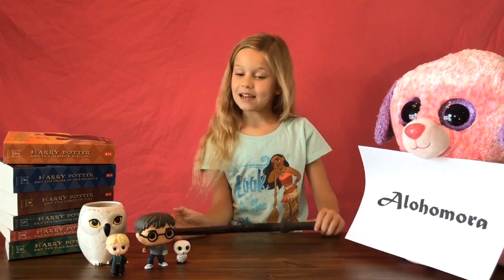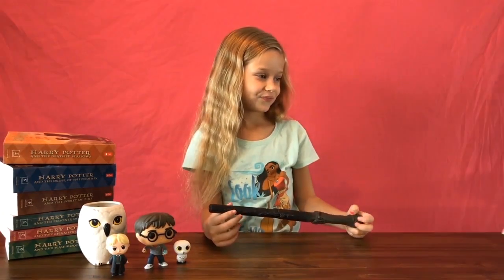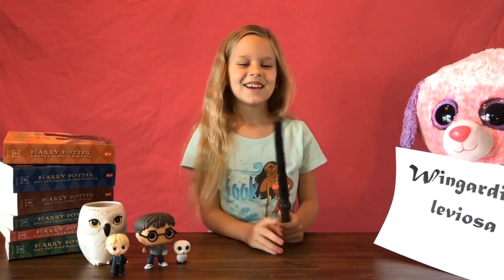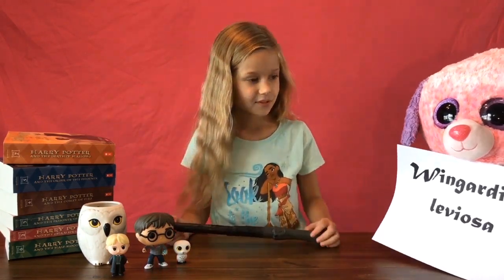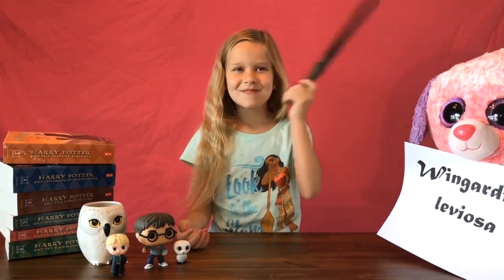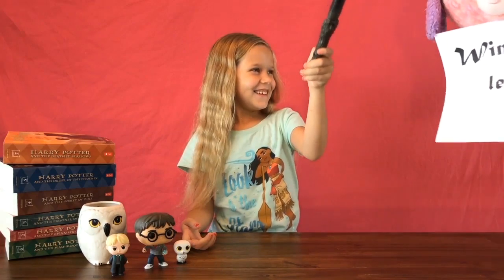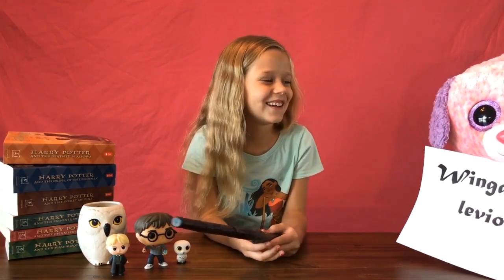Very good, Riley! That was very good. Now our next spell is Wingardium Leviosa. One more time for the audience, Riley — Wingardium Leviosa. How do you do that with the wand? It's the same thing — you swish and flick. Try to use this spell... Oh no, Riley! Put me down, put me down! That was so good, Riley. Please use adult supervision when casting this charm!